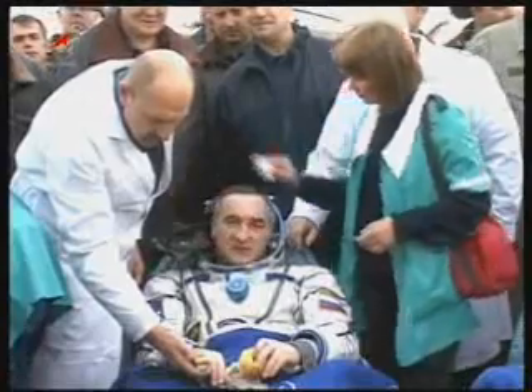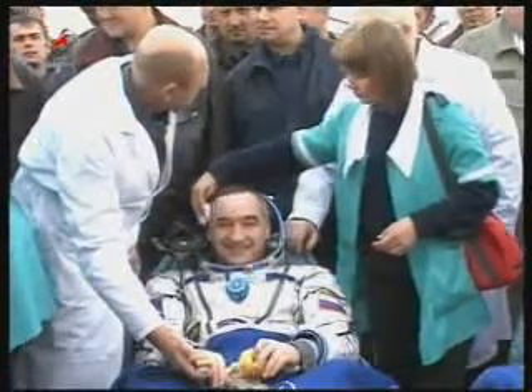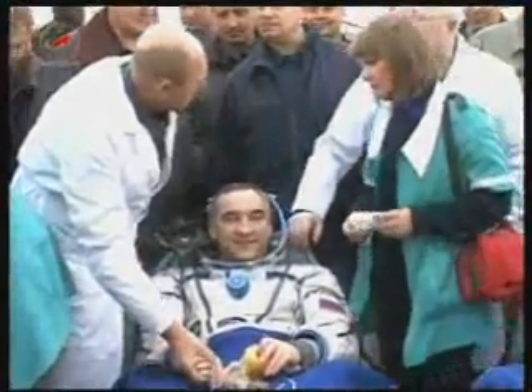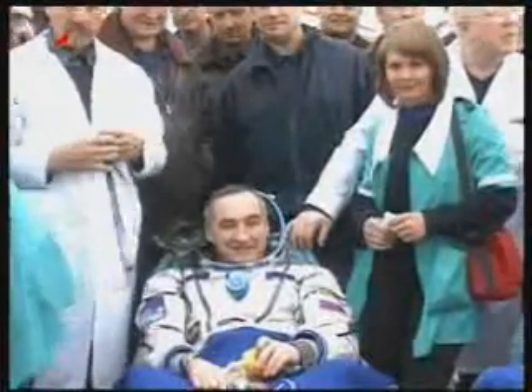As we watch activities at the landing site, NASA Public Affairs Officer Josh Byerly has landed following his flight from Arkhalik to the landing site. And Josh, if you can give us a description of activities at the landing site, we're set for you.